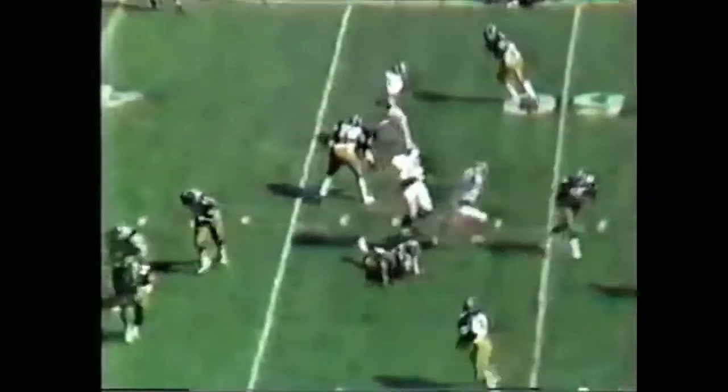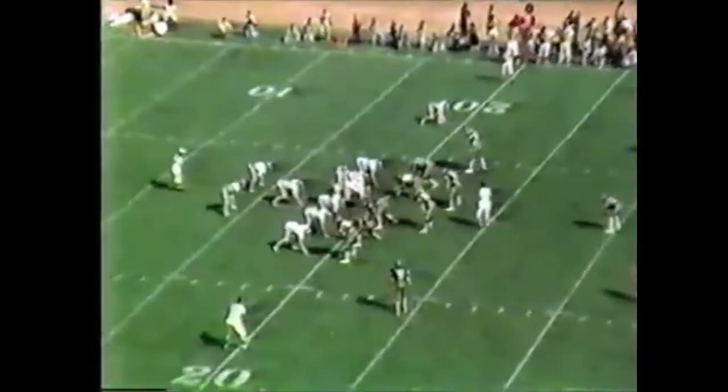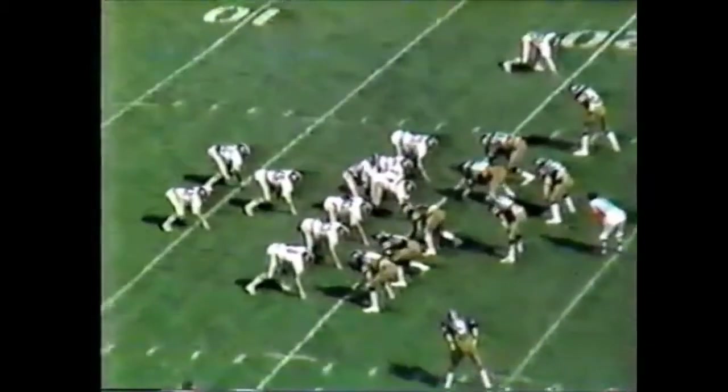Quick snap by Bradley — swing pass, got to Ellis. Good screen. Still on his feet at the 40, down at the 39-yard line, which will be about six yards shy of a first down. Alabama continues to run out of the wishbone.